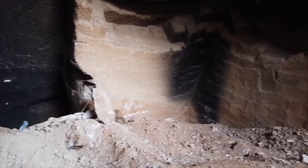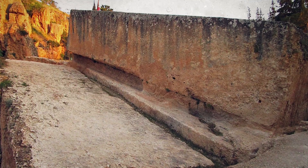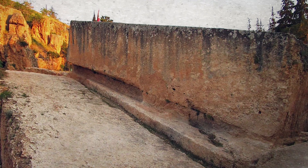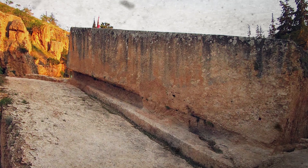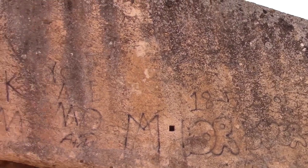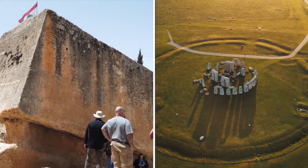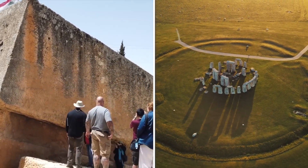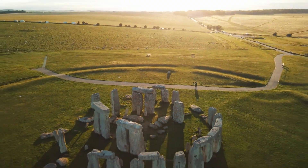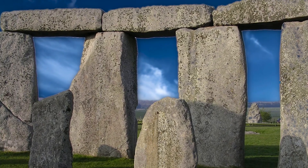In 2014, an excavation at the same quarry uncovered an even larger stone, measuring 64 feet in length and estimated to weigh about 1,650 tonnes, making it the largest stone ever carved by human hands known today. This find has significantly broadened our understanding of the technological prowess of the ancient builders. The scale of Baalbek's stones is particularly striking when compared to Stonehenge, where the largest stone weighs around 30 tonnes — a fraction of the size of Baalbek's stones.